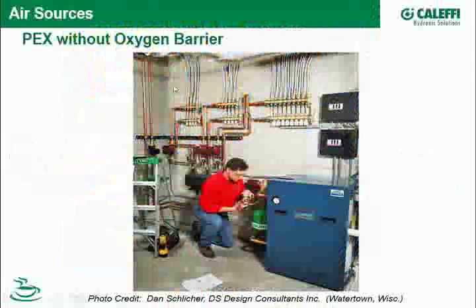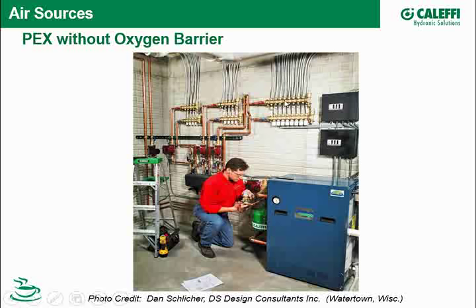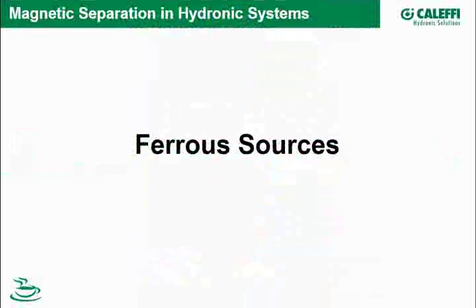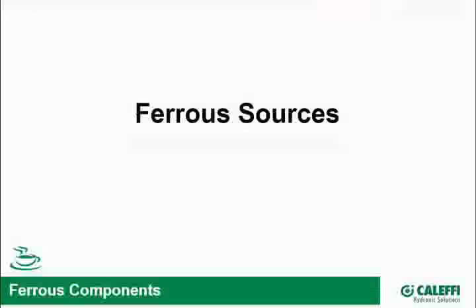Here's a good shot of PEX — a home-run system. Mr. Schlicker is a good designer of systems here in Wisconsin. The savvy engineer, designer, or installer knows that in time, air gets into every system. The third ingredient for iron oxide formation is ferrous sources.